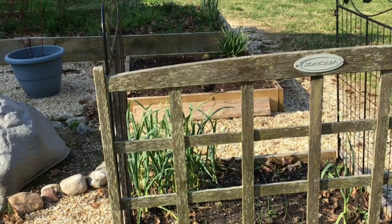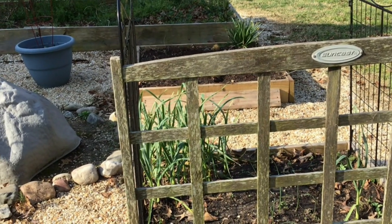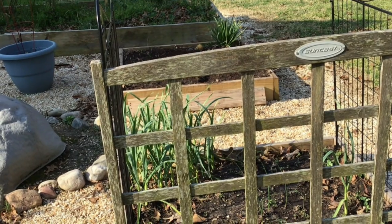Some of you have been asking about my garlic — well there it is. It's doing really well; it made it through the winter, which it usually does. It's a very hardy plant to grow, and we'll be harvesting that probably mid-summer.